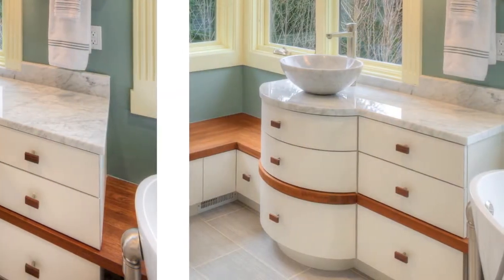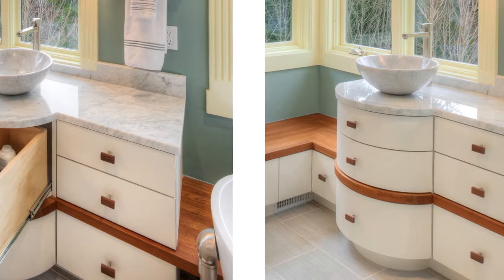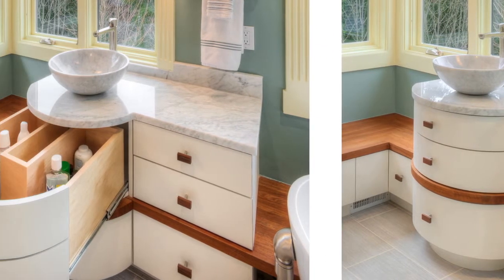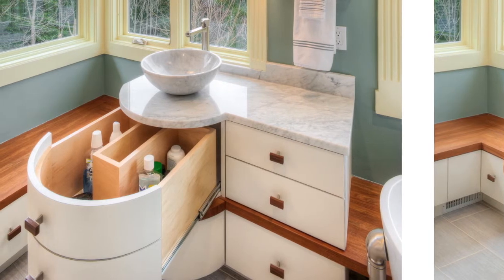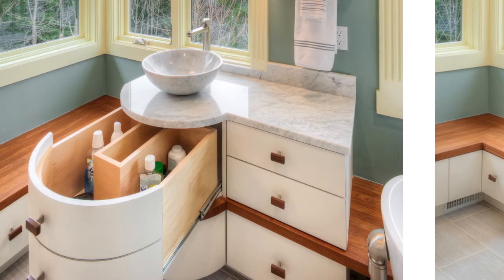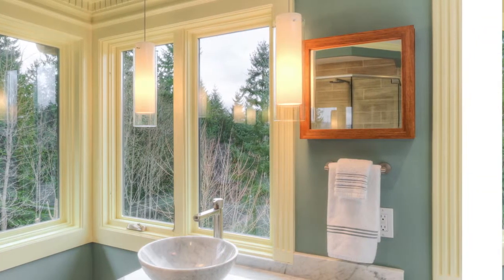You can see how we did storage underneath that sink. You can pull out that drawer — it has a curved front that was formed to go right around the drain. Notice how all that tall stuff that normally clutters up the counter, or where you try to find a place for a medicine cabinet, how nicely it fits.